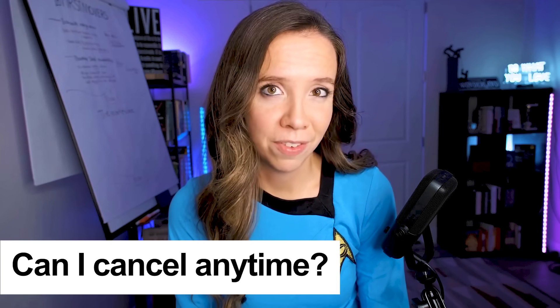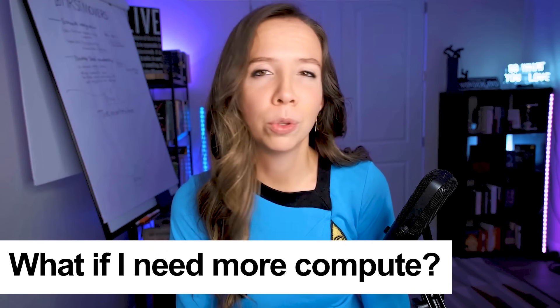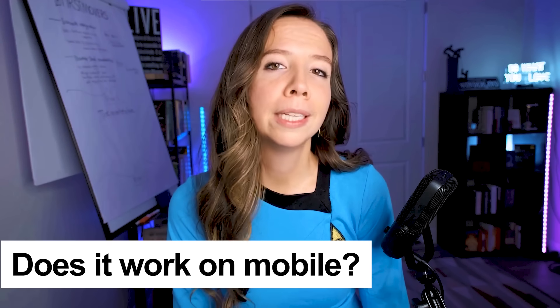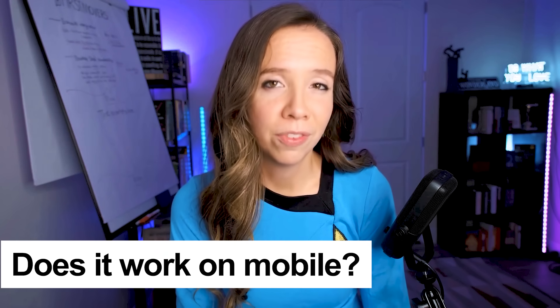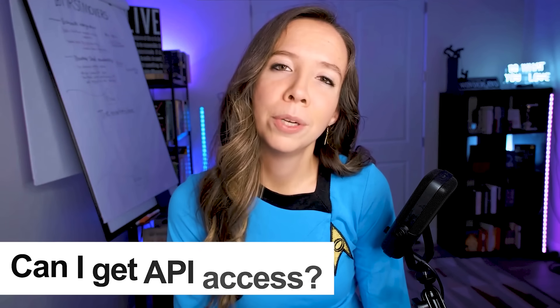Quick FAQ section. Can I cancel anytime? Absolutely — under profile and billing, you can cancel, change your email, or delete your account whenever you want. What if I need more compute? Additional points are available for purchase and they roll over month to month. Does it work on mobile? Yes — ChatLLM is fully responsive and works great on phones and tablets. Can I get API access? Yes, for developers who want to integrate ChatLLM into their own applications.